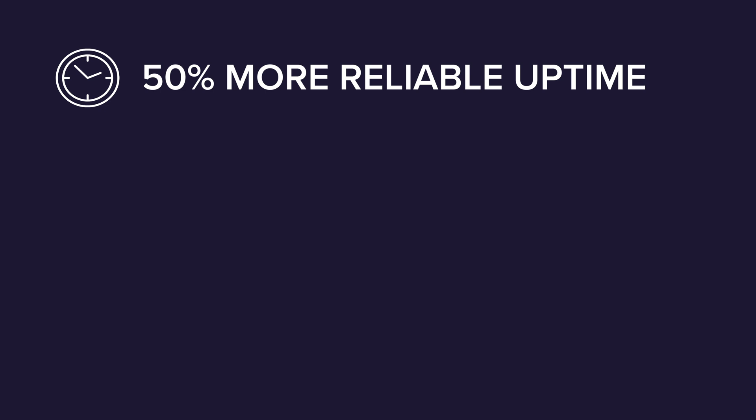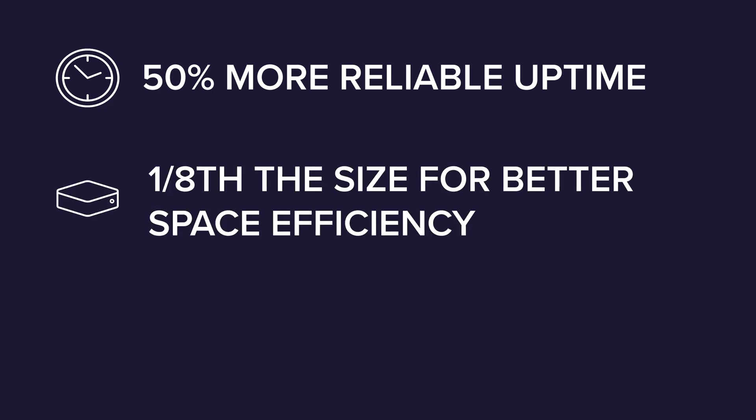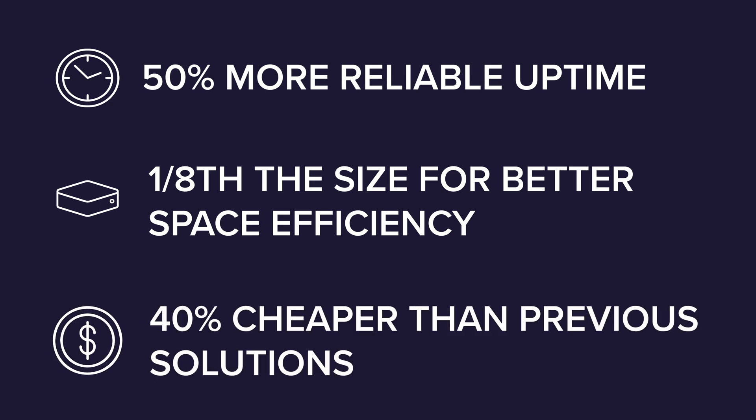Comparing from where we started with big computers that were put together by hand and struggled with uptimes and power supplies, to where we ended up — through Simply Nook we came up with a solution that was about 50% more reliable in terms of uptimes, about one-eighth the size in terms of form factor, and about 40% cheaper than the solutions we were using before.